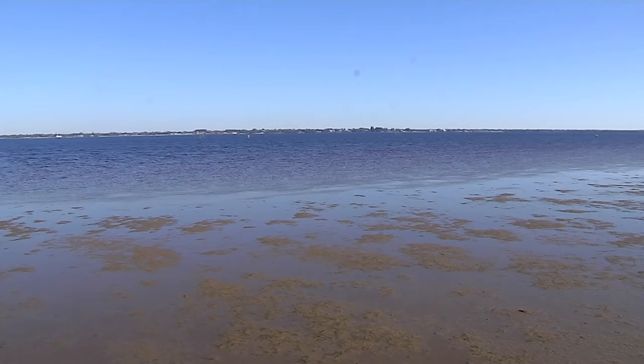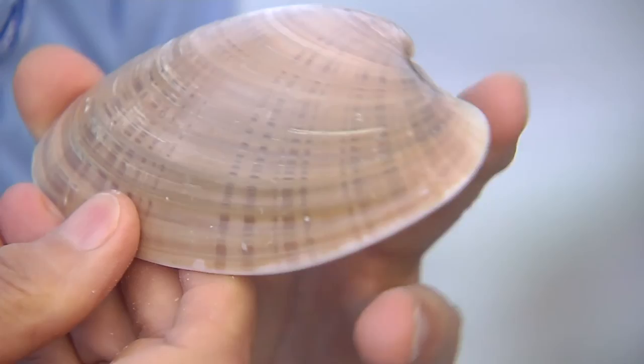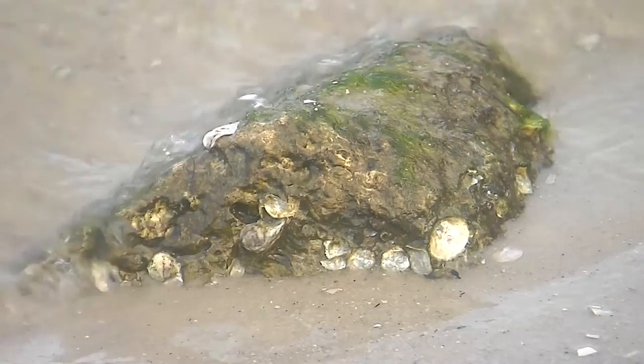Some examples of those mollusks would be the bay scallop. This is one half of a bay scallop shell — this big. This animal grows extremely fast, gets larger than this size within a year, but they have a one-year life cycle. Another example would be the sunray venus. This shell lives longer than the scallop, and it's edible as well, as is the bay scallop. They have mussels inside that people like to eat.